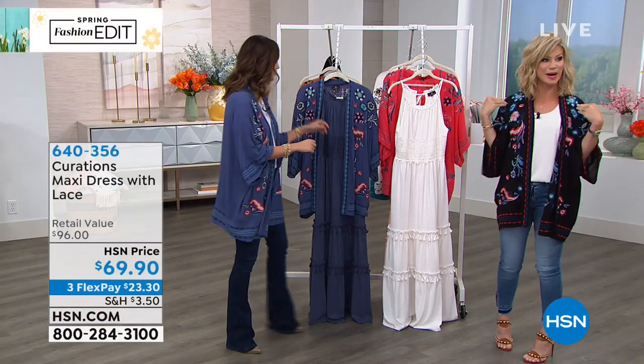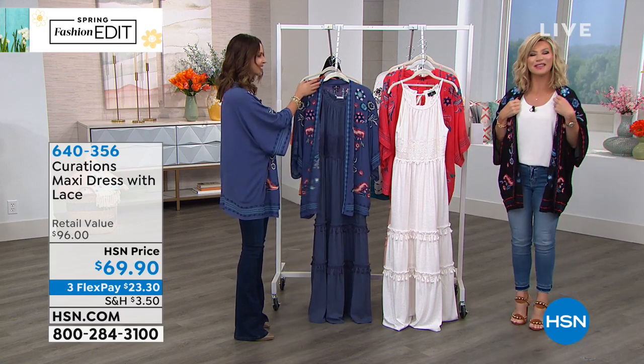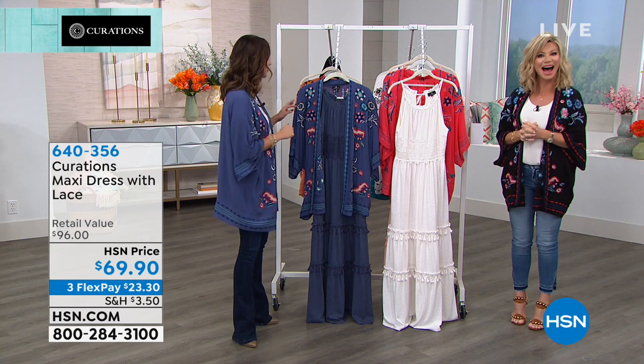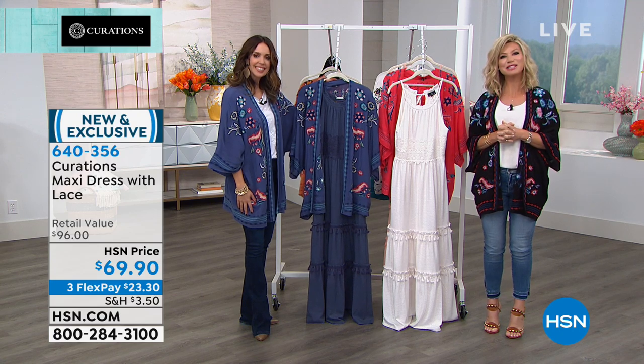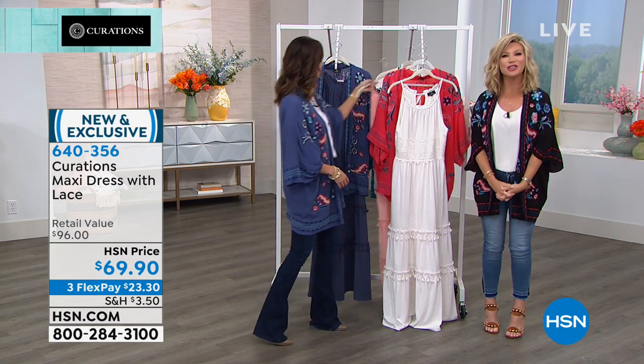Before we head to our today's special, Ellie and myself are going to head out to our phones. Welcome to HSN, you're live on the air — it's Amy and Ellie. What's your name and where are you calling from? Are you enjoying the show?